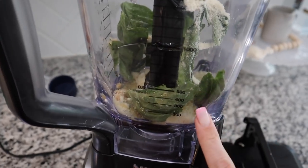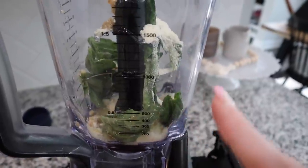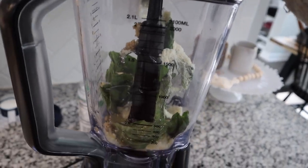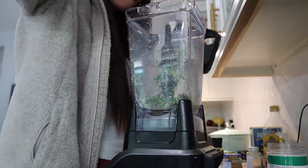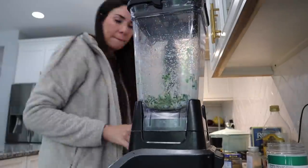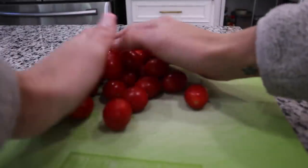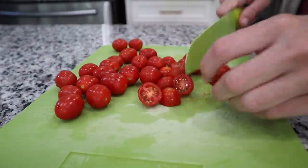I added to my blender the basil, Parmesan, olive oil, minced garlic, and salt — and I accidentally added a little garlic powder early, but it's still okay. Now I'm blending it all together. It's going to be a little thick — not a creamy pesto — so you might have to scrape down the sides. If your pesto is not mixing well, you can add a little splash of milk to loosen things up. I also think I didn't have quite enough Parmesan, but if it's looking too chunky, just add a splash of milk.